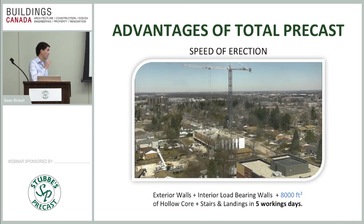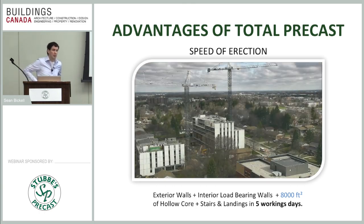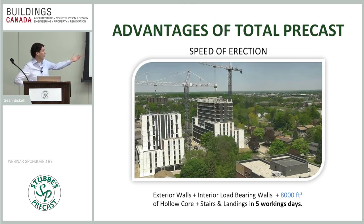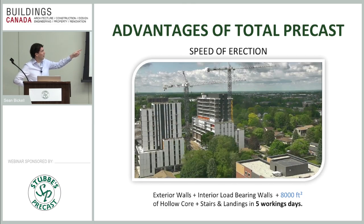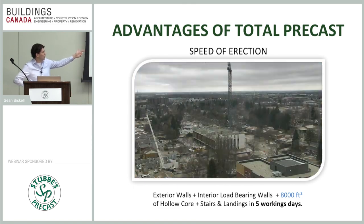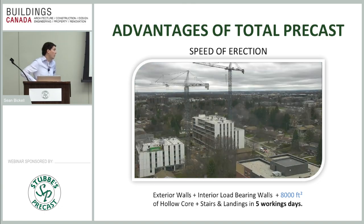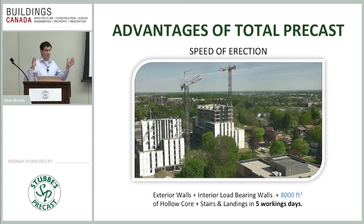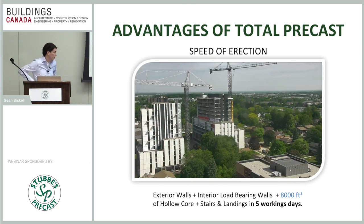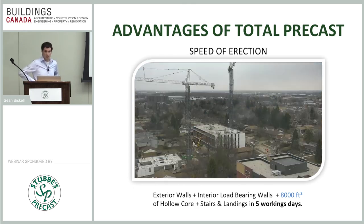One of the biggest advantages of total precast is speed of erection — our number one marketing tool. People see a building go up so quickly and want to know how it was done. We have a 13-story building that went up in nine weeks and a 12-story building that went up in 13 weeks — approximately 45,000 square feet of deck on the left and about 130,000 on the right. With a simplified, optimized system, you can achieve roughly 8,000 square feet in five working days. This is our number one advantage — hands down.